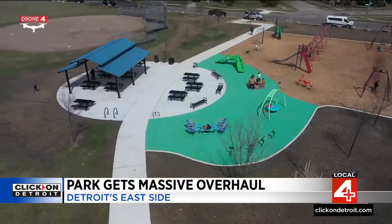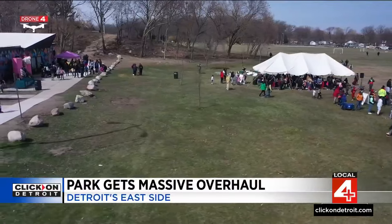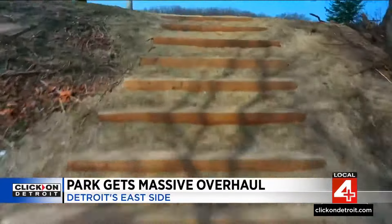Among the updates are new walkways, expanded playgrounds, new signage and lighting, a picnic shelter, a dog park, new trees, and improvements on the popular community hill — a spot where generations of neighbors enjoyed sliding.